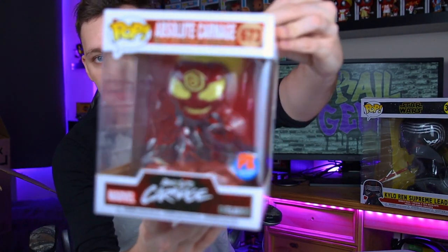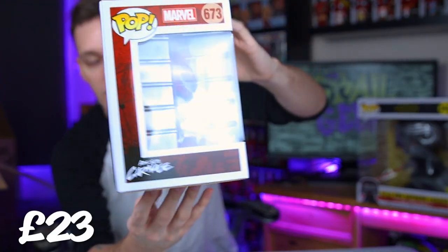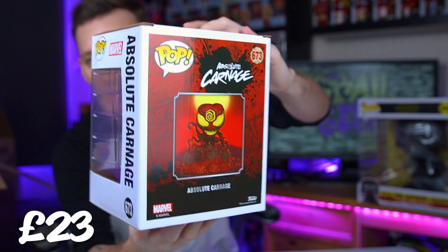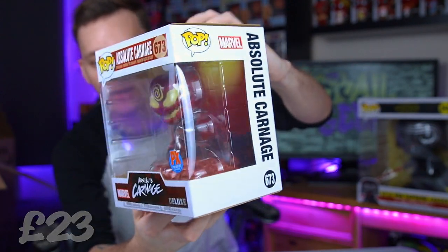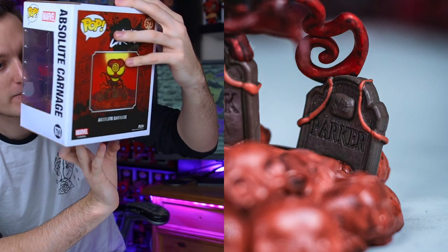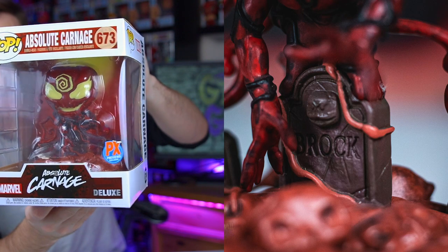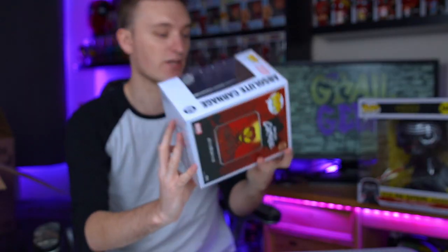Next we do have a really cool one that I already have for my collection, and this is the Absolute Carnage, the PX Previews exclusive. It's a really cool six-inch pop, and this one's really cool because it has Logan and, I think, Peter Parker and other people on the graves there that he's killed in the comics. So yeah, that's a really nice Absolute Carnage.